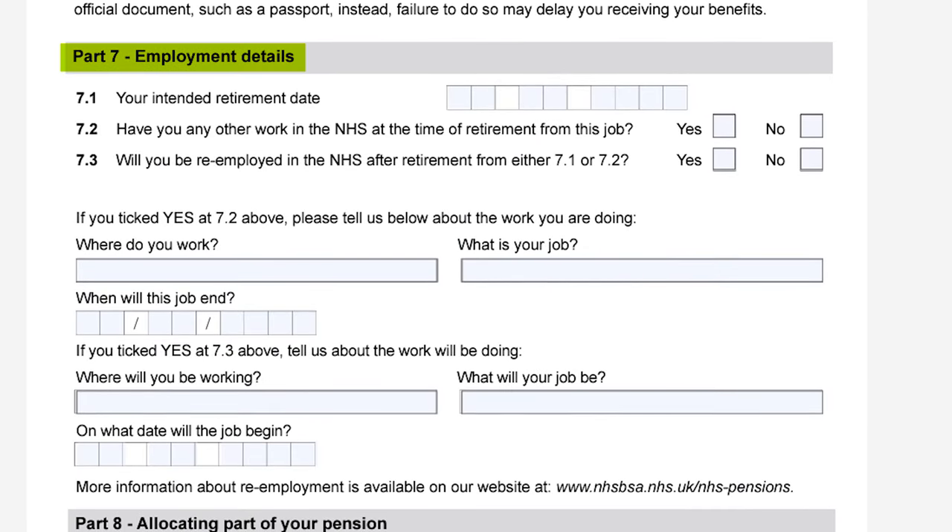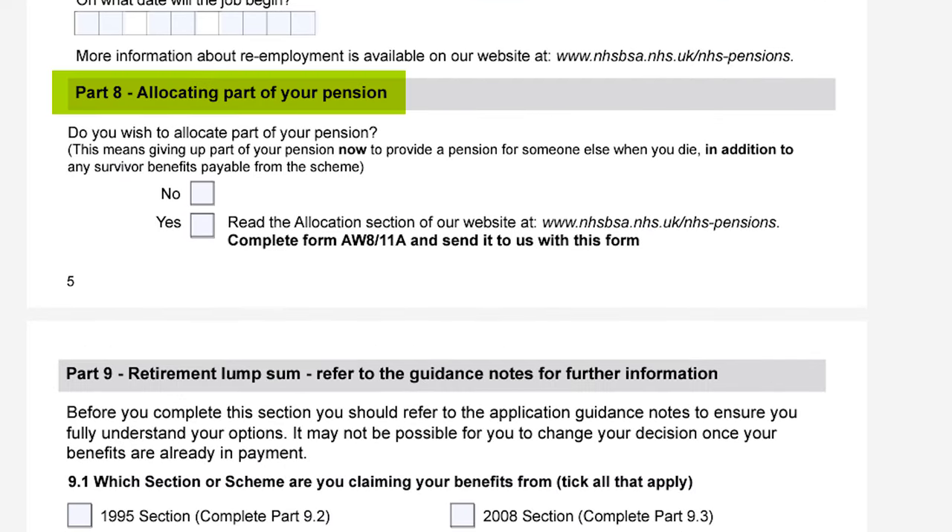Part 7 is your employment details and this is where you actually state your intended retirement date. Part 8 is regarding allocating part of your pension. This is a section you will want to pay particular attention to if you wish to give up part of your pension to provide a pension to someone else like a family member or a close friend when you die. By proceeding with this, your pension will be reduced at retirement, and if you die before your beneficiary they will then receive a part of your pension for life. Be warned there is no way to cancel this allocation once it has been agreed.